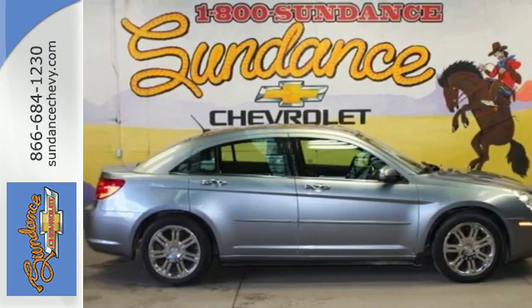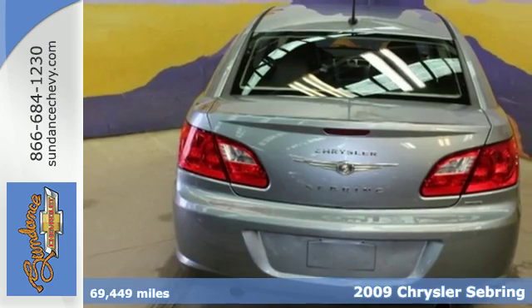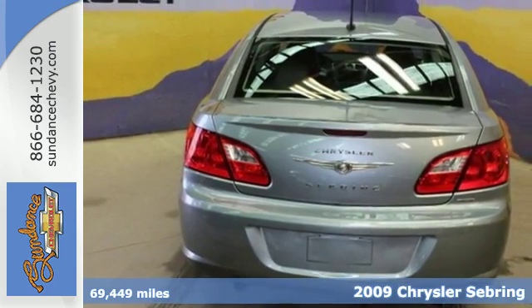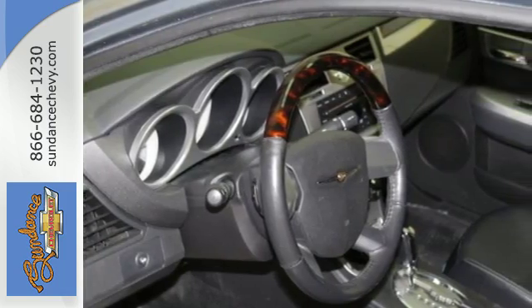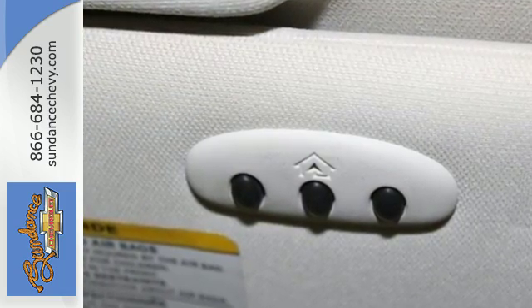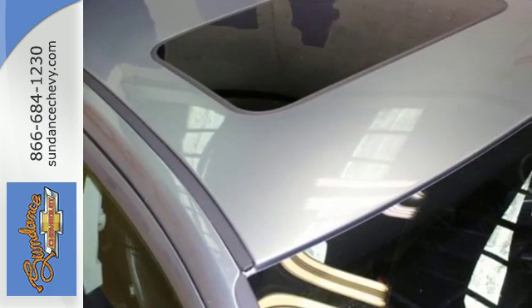Get behind the wheel and feel the appeal of this 2009 Chrysler Sebring. It's the subtle touches that make this car, from multiple airbags to a CD player with MP3 playback capabilities. It also features an auxiliary audio jack for your MP3 player, Sirius satellite radio, and much more.